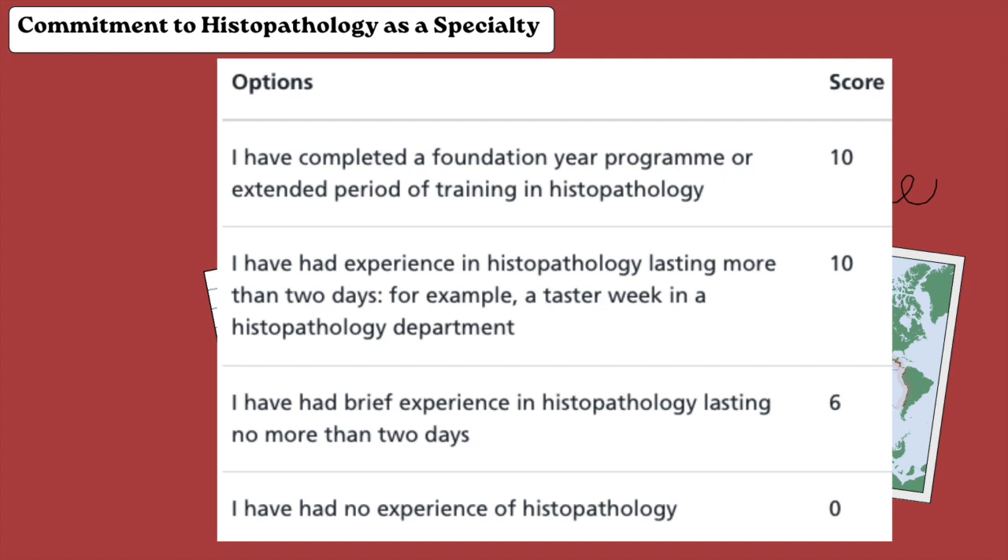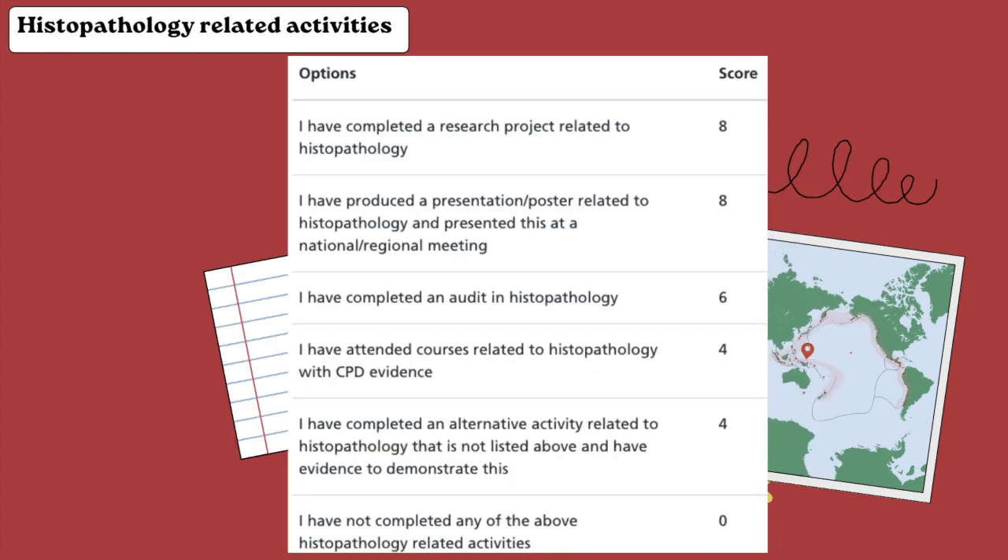Another high-scoring area is commitment to histopathology as a specialty. Whether you do a full four-month rotation in histopathology or more than two days of a taster week, you can still claim 10 points for commitment. I'd suggest doing a full week's taster week, as it gives you a lot of experience and exposure that you can talk about during interviews.